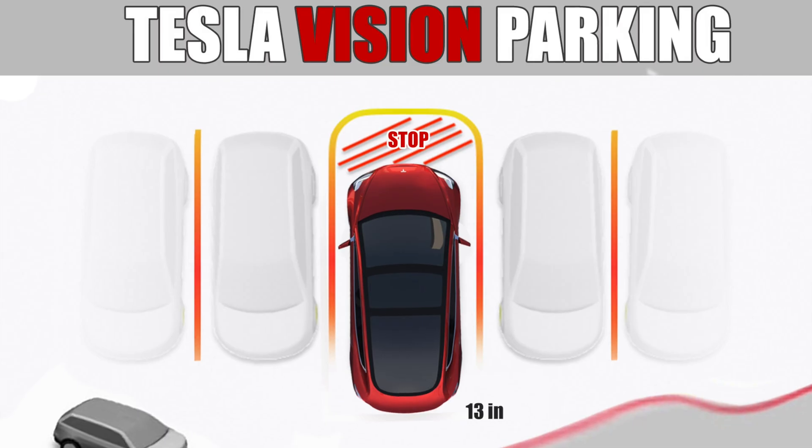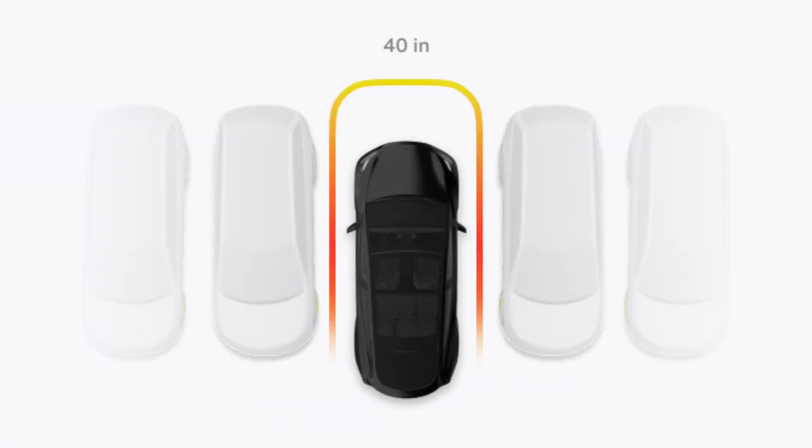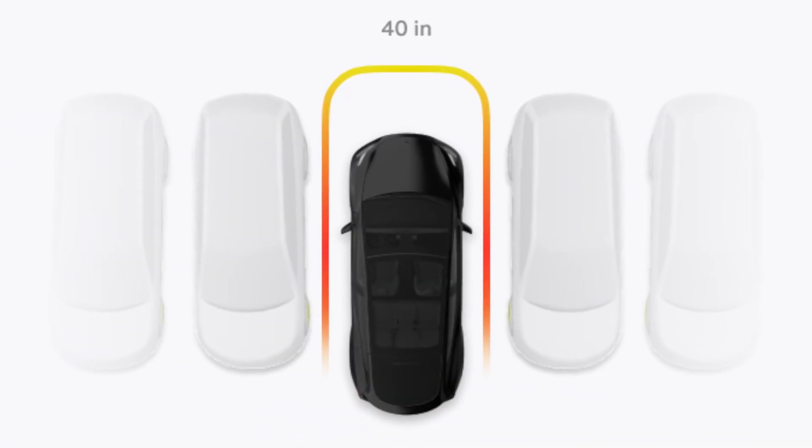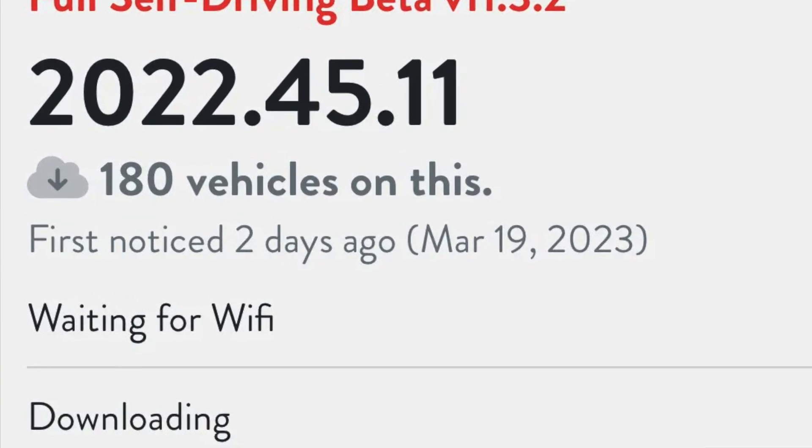We're going to get to see the final results very soon. If you guys haven't seen my previous video, it covered all the excitement around non-ultrasonic sensor vehicles and Tesla Vision. The visualization was beautiful and gave every indication it was going to roll out to our cars in the upcoming beta software push. However, that wasn't the case because of the slow rollout of 11.3.2, which only went to a selected few OG testers.